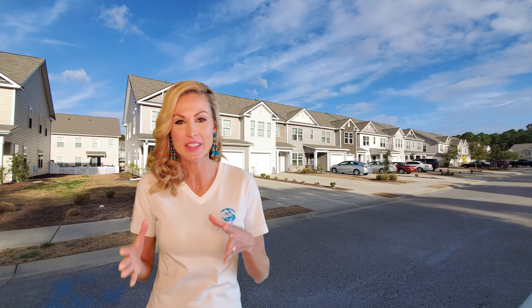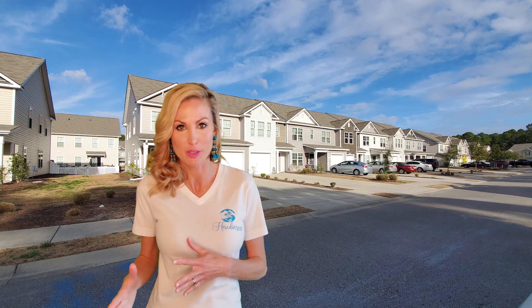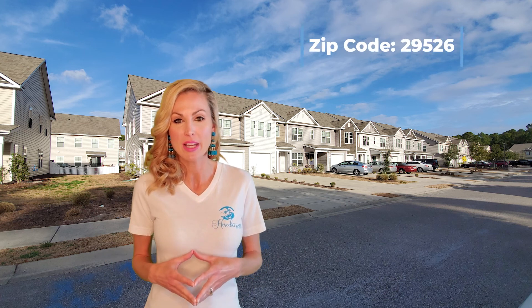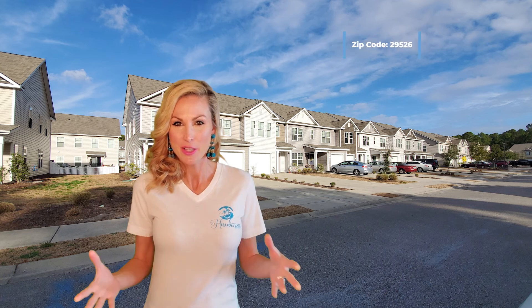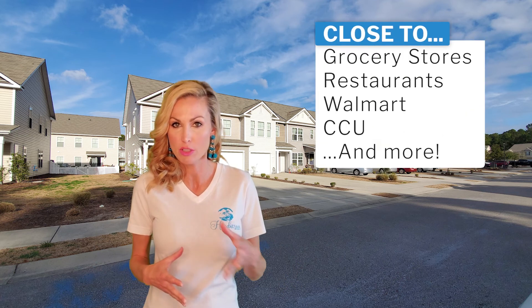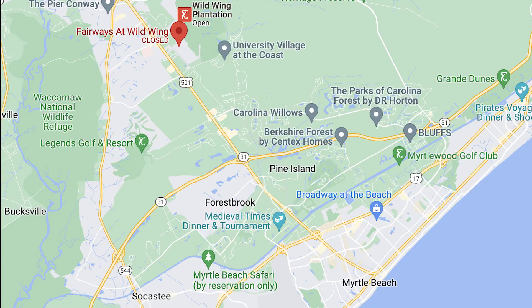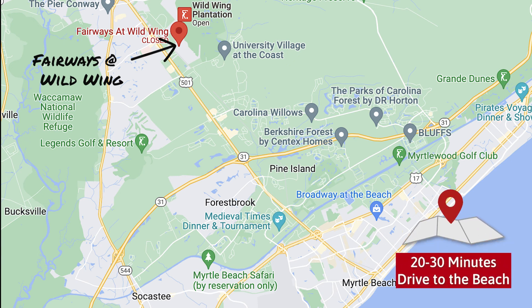This beautiful golf course community is technically in the Carolina Forest area, but it's actually in Conway, not Myrtle Beach. The zip code is 29526. It's located off Highway 501, which is convenient to shopping, dining, CMC Hospital, and Coastal Carolina University. In this community, you are approximately 10 miles from the beach, which will take you 20 to 30 minutes depending on traffic.